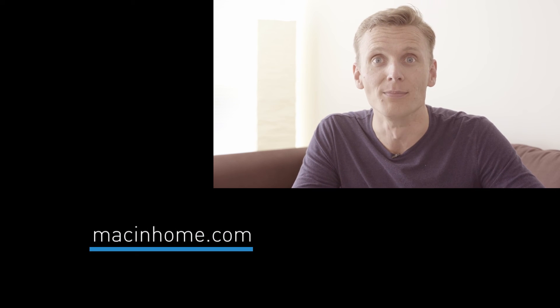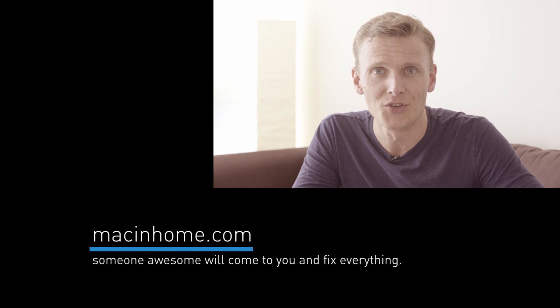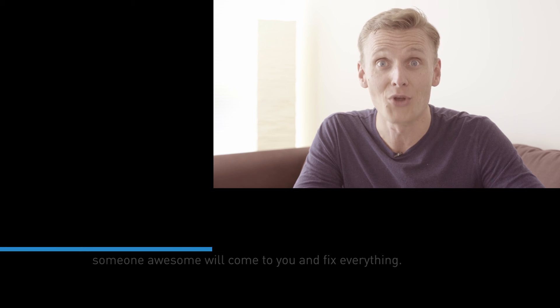If you want someone awesome and totally not condescending to come to you and take all of your technology challenges off your mind, head to macandhome.com because you've got way better things to do with your time — like, for example, clicking subscribe.